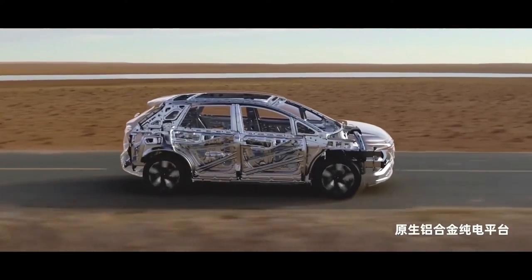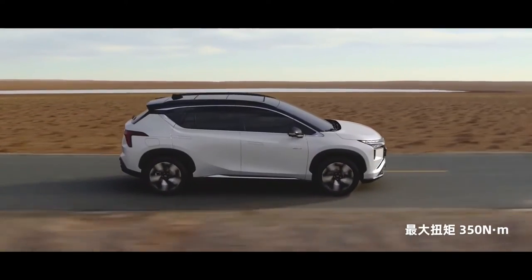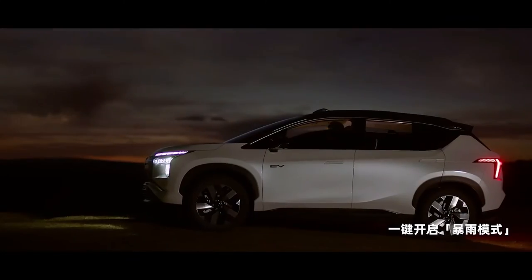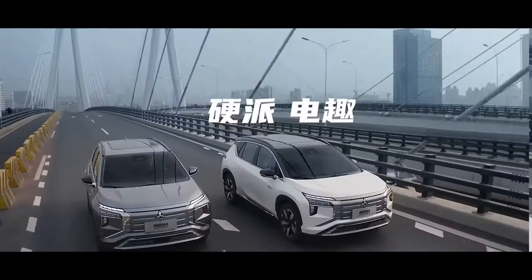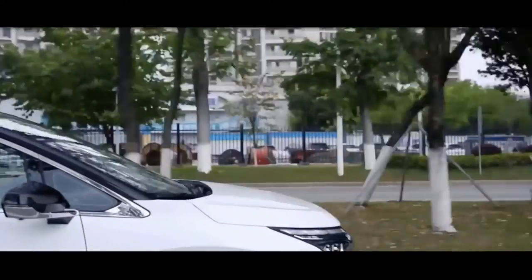Under the hood, the Mitsubishi Airtrek is equipped with a front-mounted motor rated at 224 PS and 350 Nm of torque. The e-motor draws power from a 70 kWh, 350V ternary lithium battery that provides a range of 520 km based on the CLTC cycle.